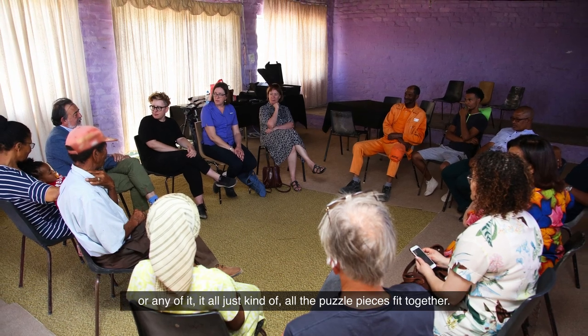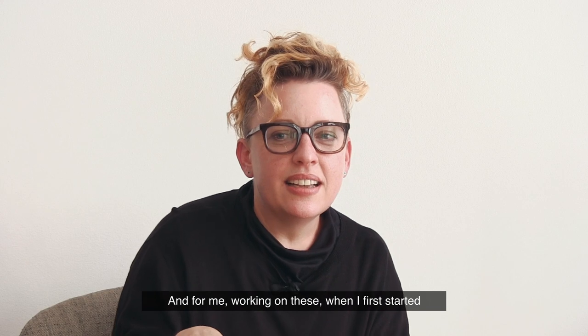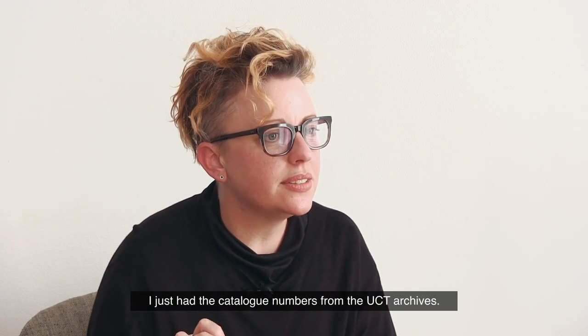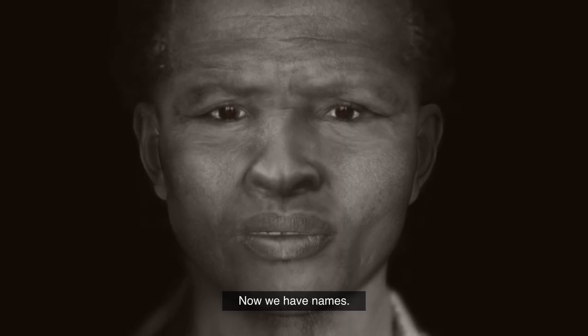All the puzzle pieces just fitted together. For me, working on these, when I first started I just had the catalogue numbers from the UCT archives. Now we have names.